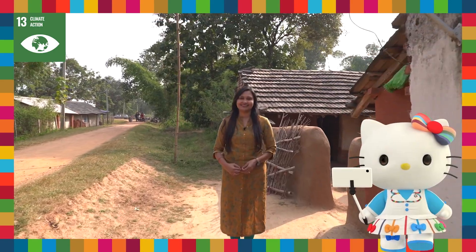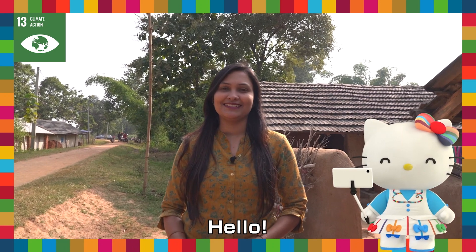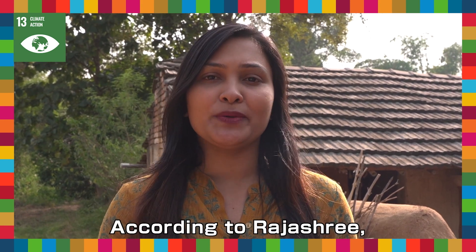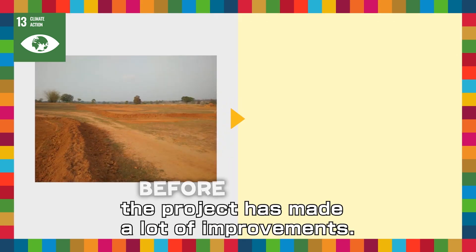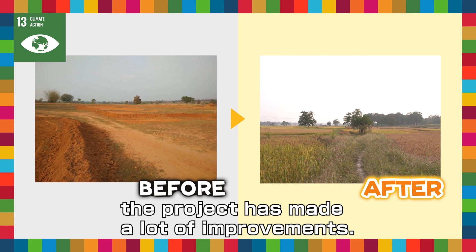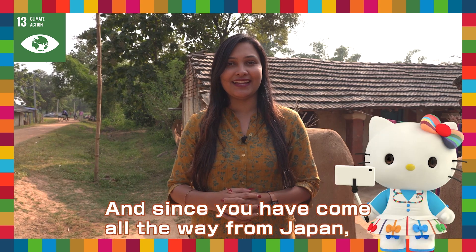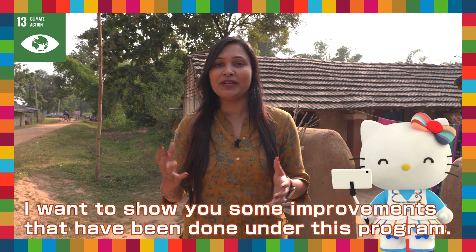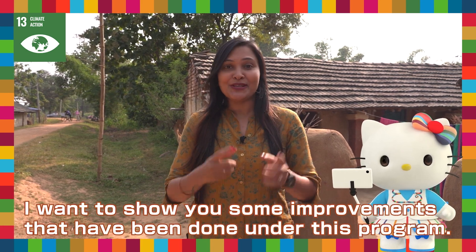Oh! Is she the one? Hello! Hi Kitty! Nice to see you! Yes, we have heard about your visit. According to Rashmi, the project has made a lot of improvements! And since you have come all the way from Japan, I want to show you some improvements that have been done under this program. So, let's go!